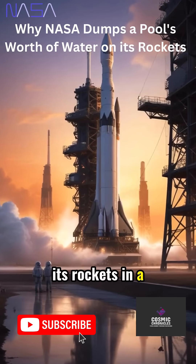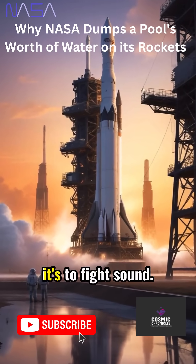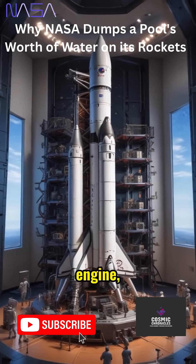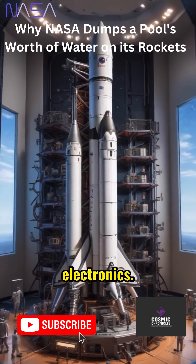Why does NASA drench its rockets in a swimming pool's worth of water? It's not to fight fire, it's to fight sound. A rocket launch is louder than a jet engine — over 200 decibels can shatter metal and destroy electronics.